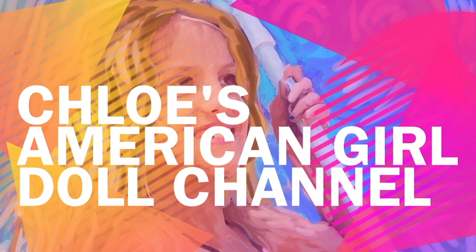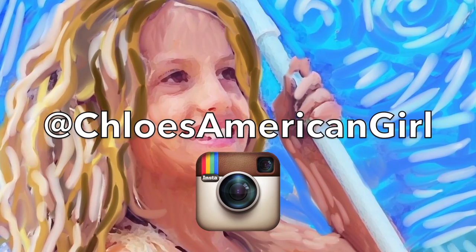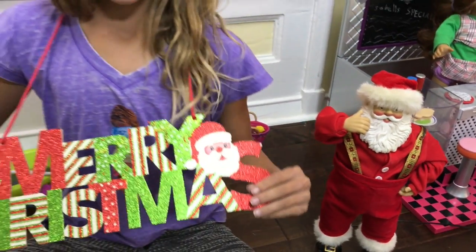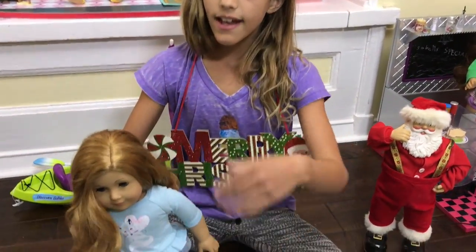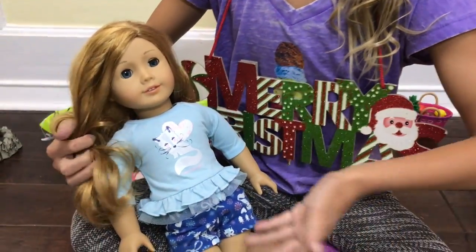It's Chloe's American Girl Doll Channel. Hey guys! It's almost Christmas and I'm really excited, so I just put this little sign on me and I have Santa next to me. Brooklyn is really excited for Christmas and she's already getting ready — she's already in Christmas pajamas.